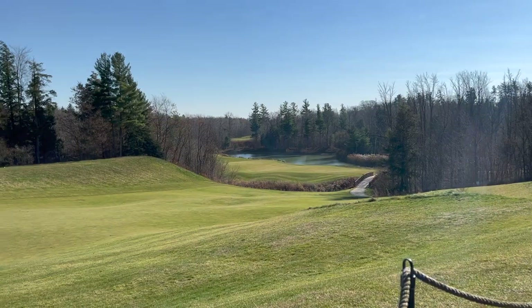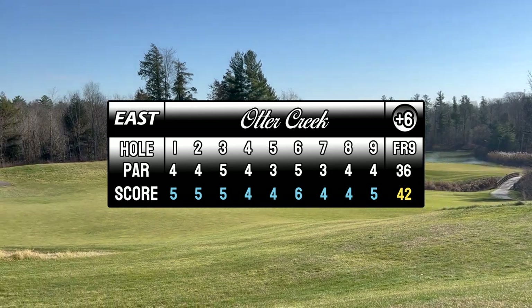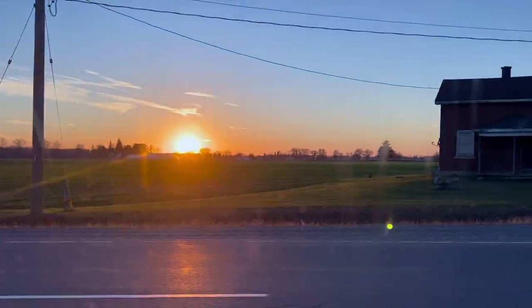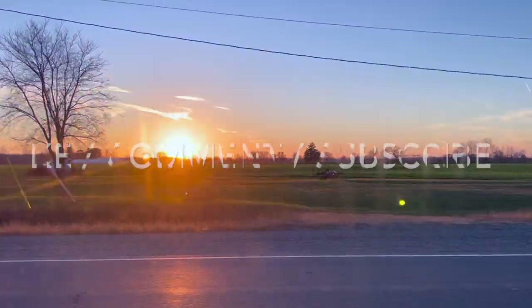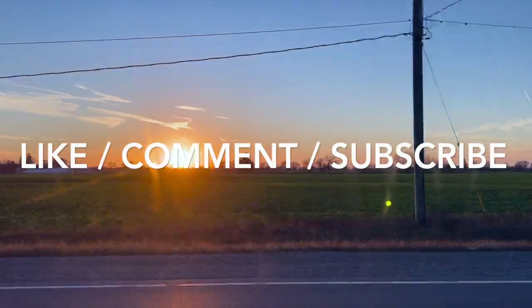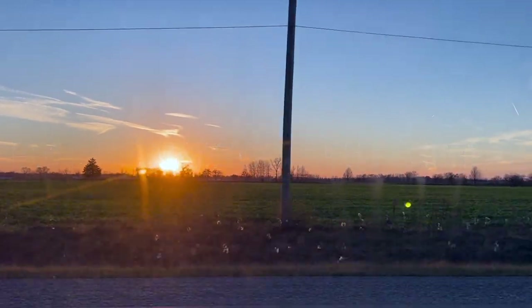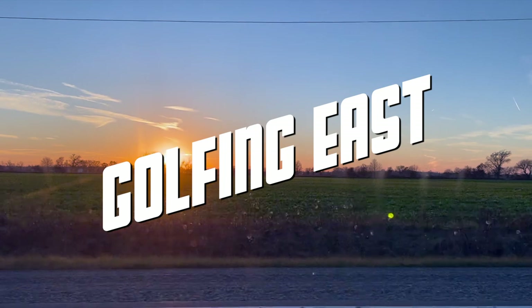All in all, Otter Creek is an awesome course. Come check it out if you're in the area — I can't wait to film the back nine later on this year. Thank you to everyone watching; don't forget to like, comment, and subscribe to the page.